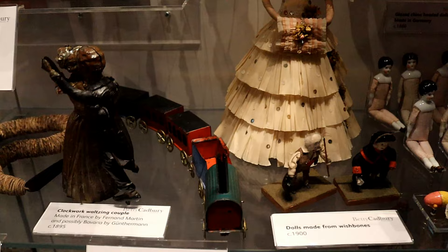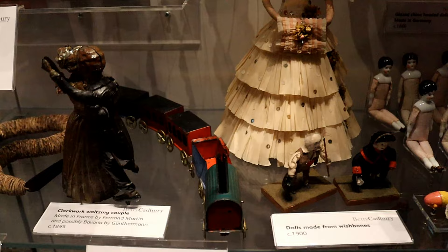It is fascinating to see the old toys, some of which are weird and yet wonderful.